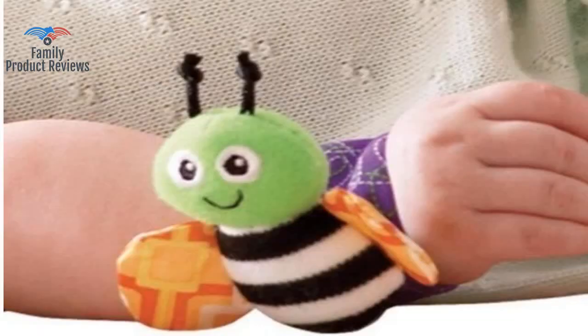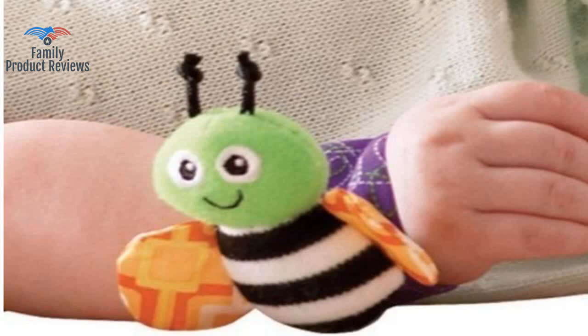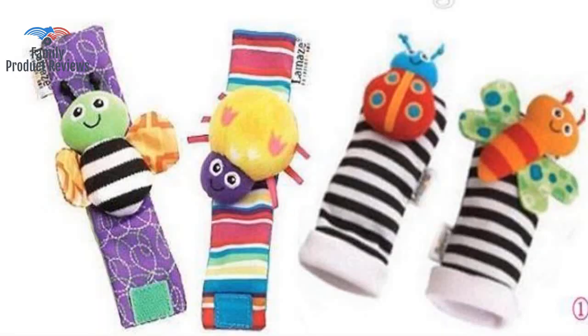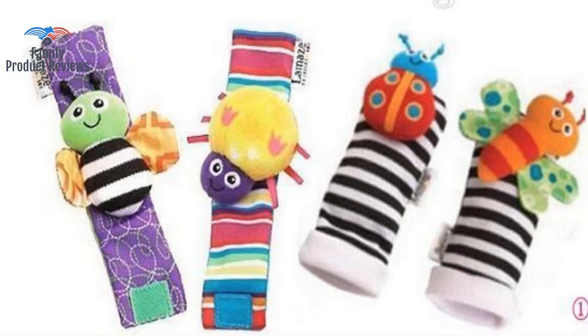She enjoys the bright colors of the socks and wrist rattles, and it keeps her interested for long periods of time. They are cute and worth it to be able to fit teeny tiny wrists that other rattles won't. She's not old enough to hold a rattle, but she definitely gets enjoyment from these rattles.